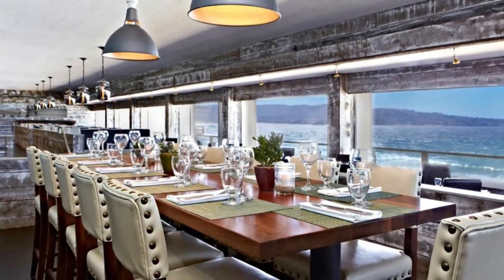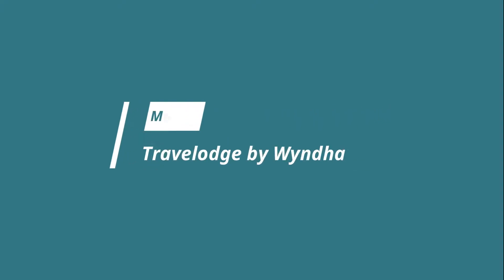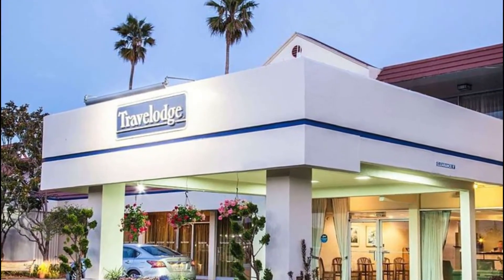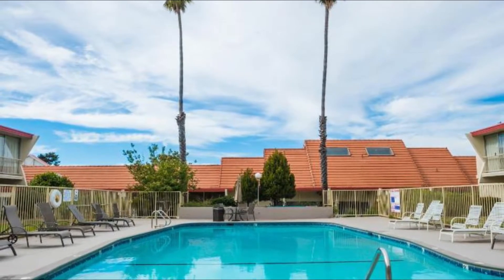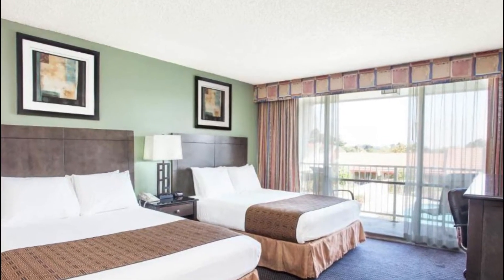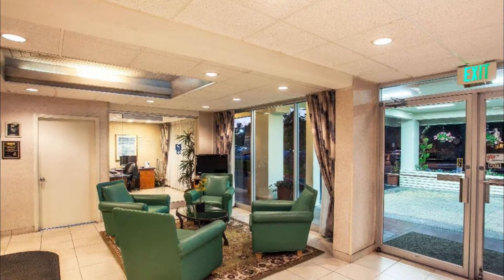Number three: Travelodge by Wyndham Monterey Bay. Located in Monterey, California, this motel is 4.8 kilometers from Cannery Row. The motel features a Japanese restaurant, a free continental breakfast, and guest rooms with free wi-fi and cable TV with HBO film channels. Every room is furnished with a microwave, a refrigerator, and coffee making facilities.